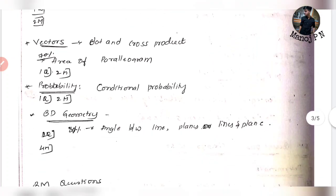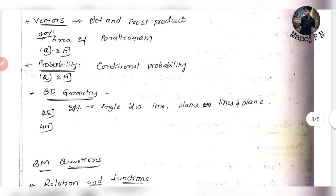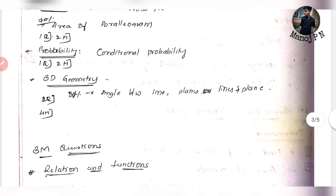If you have vectors, you can find the cross product, dot product, and area of a parallelogram. For probability, conditional probability is easy because if there are certain conditions, you can find the probability. This is how you can approach probability in the 5-mark section.